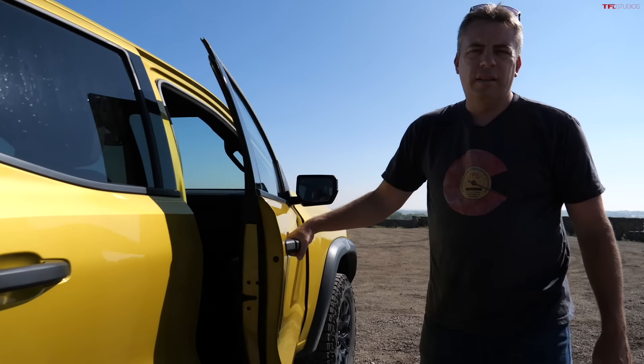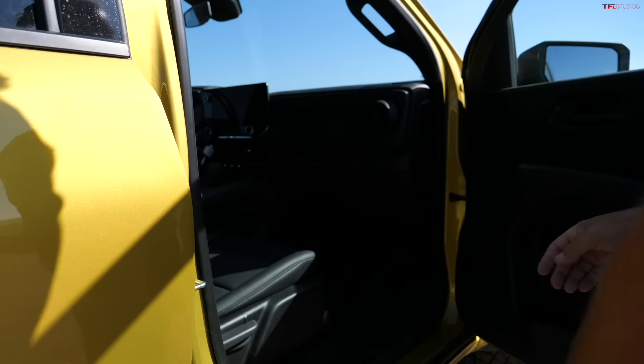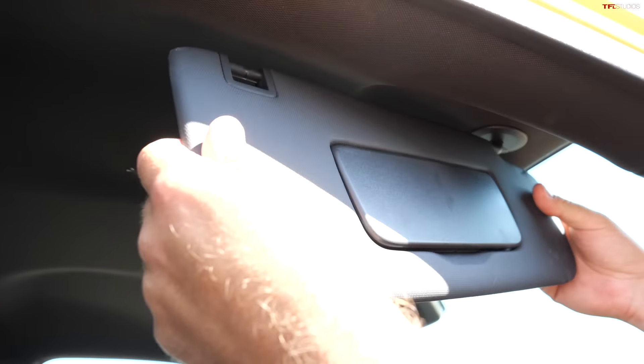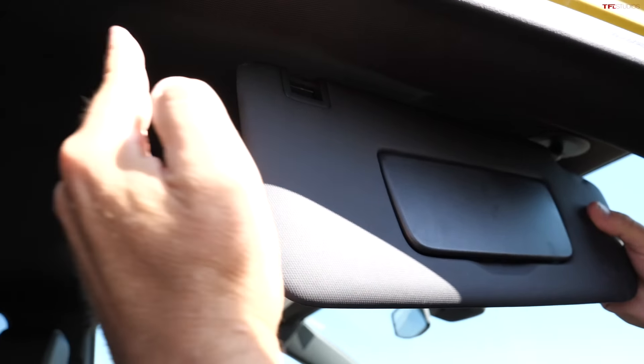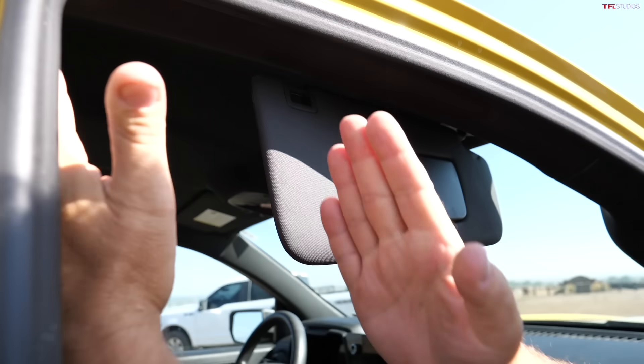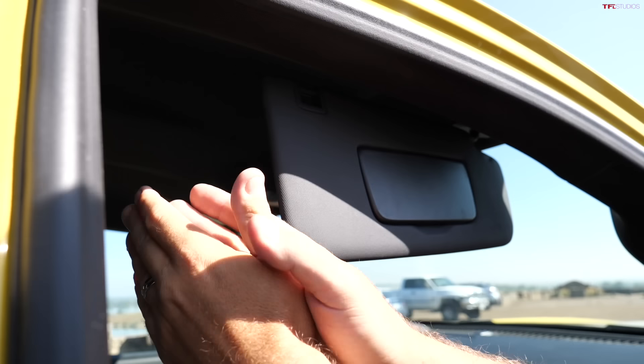For my final ugly part, it's the sun visor. There is no extension. So when a passenger sits there — or when I'm sitting on that side — the sun goes directly onto your face with no way to move it.